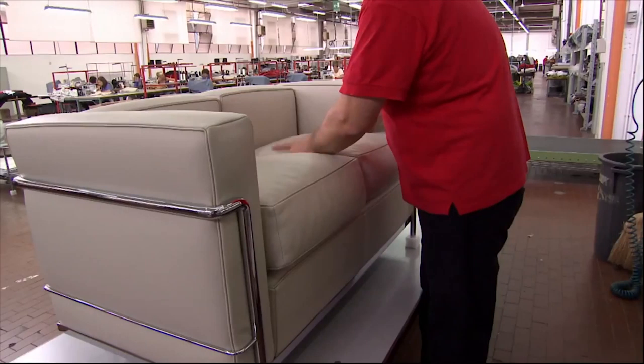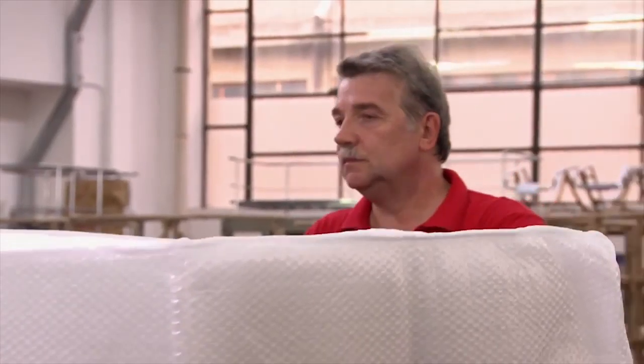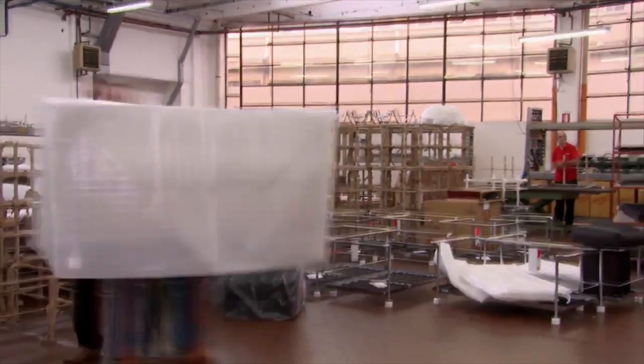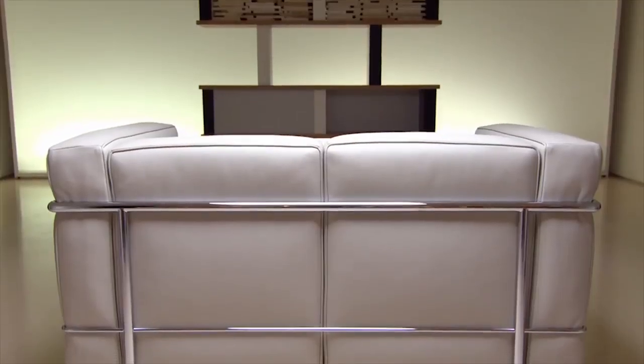Now the cushions are stuffed with foam and a polyester padding. The padding used today employs the best technology possible. They use something called memory foam, which returns back to its original shape after having adjusted to your body, so that the sofa stays as fresh as possible for years and years.